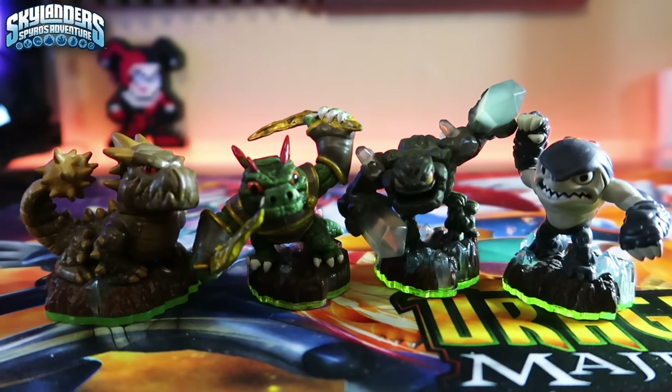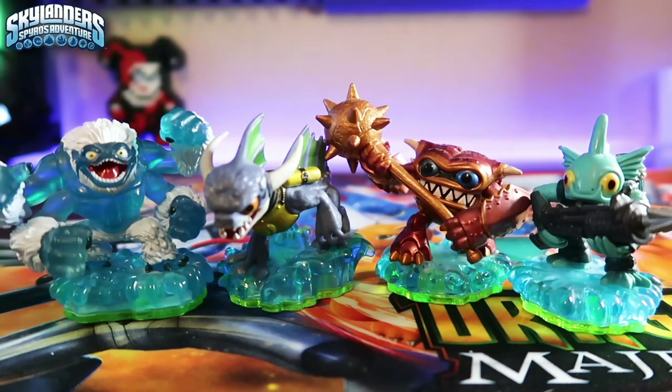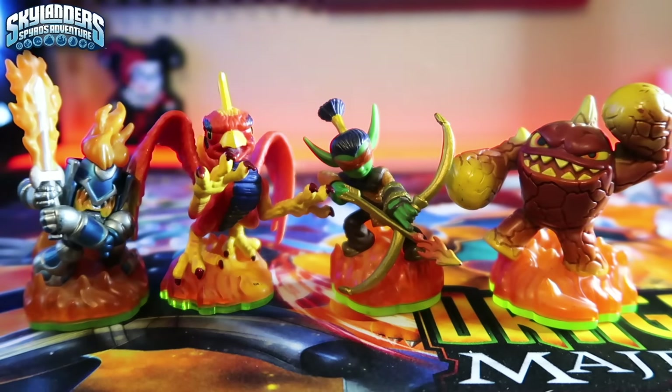Starting with the Magic element we have Spyro, Double Trouble, Wrecking Ball, and Voodood. Earth element: Bash, Dino-Rang, Prism Break, and Terrafin. Water element: Slam Bam, Zap, Wham-Shell, and Gill Grunt. Fire element: Ignitor, Sunburn, Flameslinger, and Eruptor.